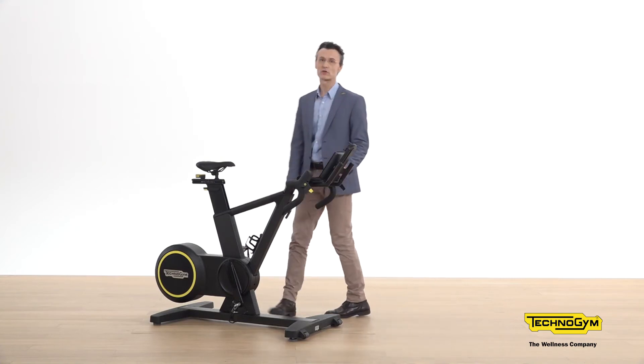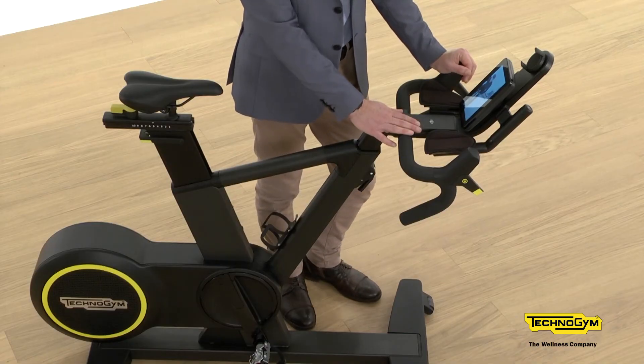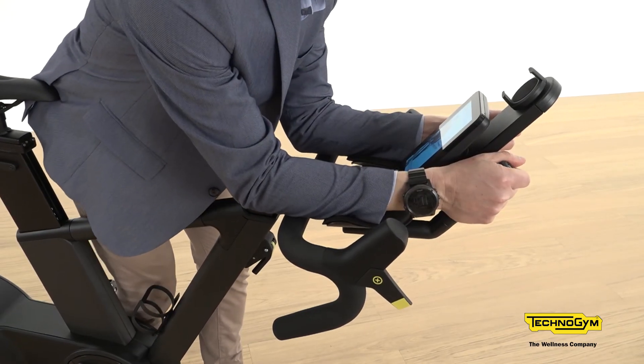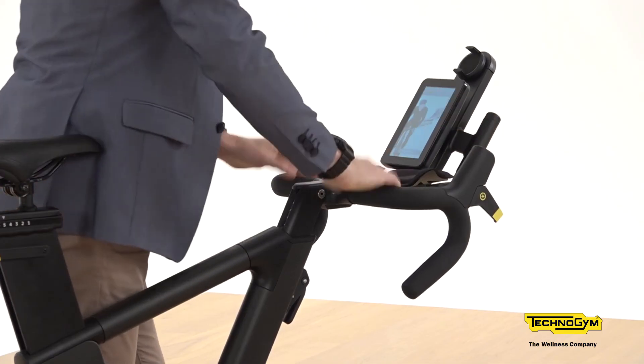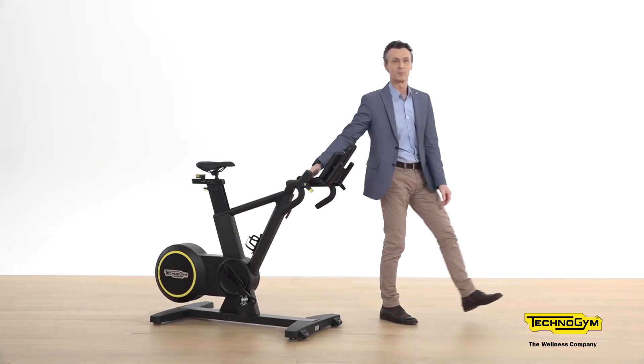If we want to replicate a real outdoor riding experience, we also have to take care of ergonomy and biomechanics. And here we have another patent: the riding design of Skilled Bike. The frame and handlebar are designed to replicate the three main riding positions you can take outdoors — race, time trial, or mountain bike. We have three bikes in one with Skilled Bike.